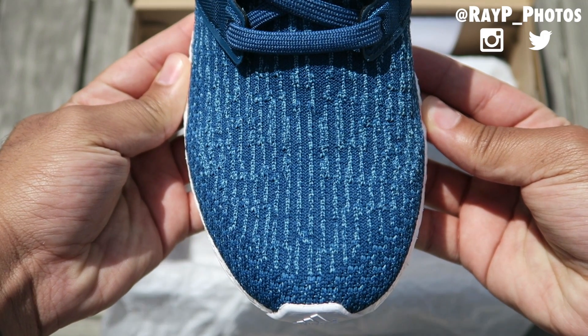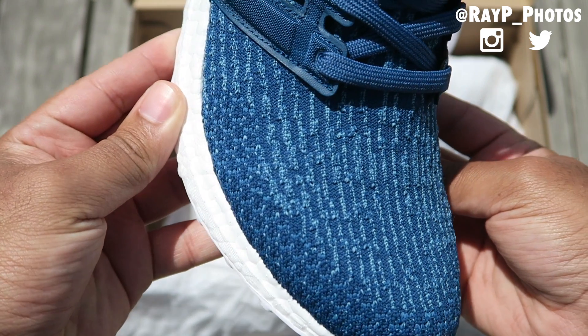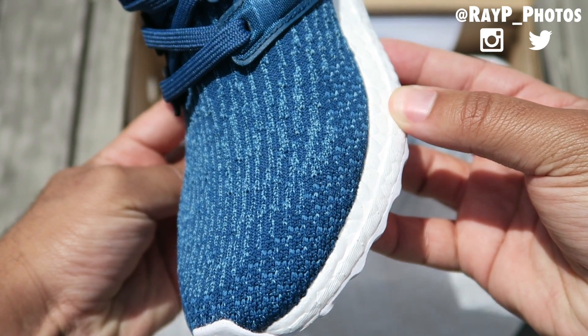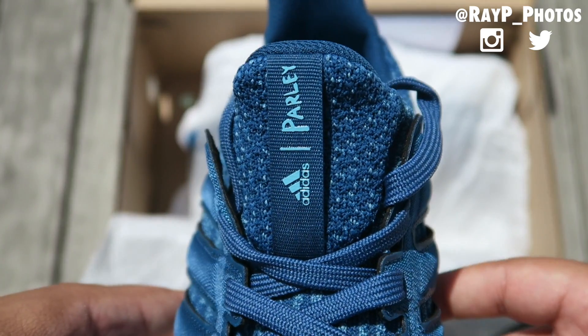The bird's eye view of the 3.0 primeknit is so fire. And if you're curious why it looks so similar to the Yeezy 350 Boost V1, I actually asked Ben Haraf, the designer of this shoe, and he explained why in an in-depth interview I published at Nice Kicks, which you can click on the link in the description and read.